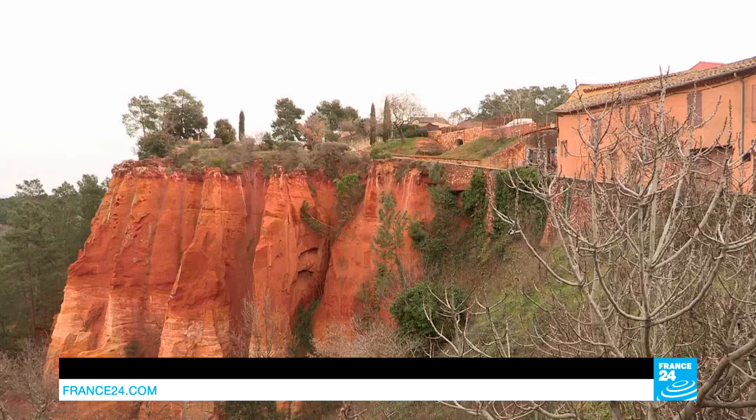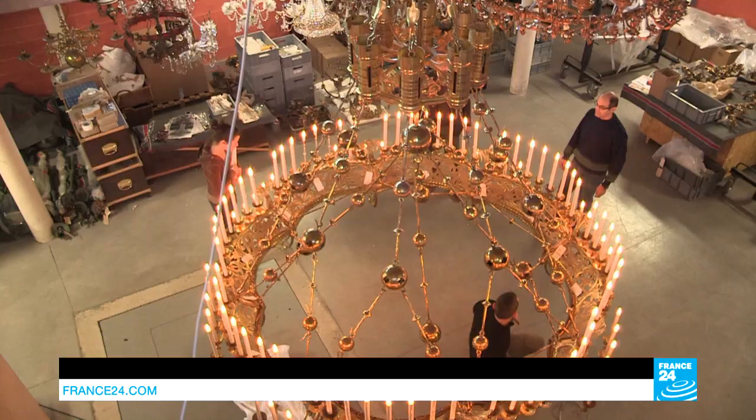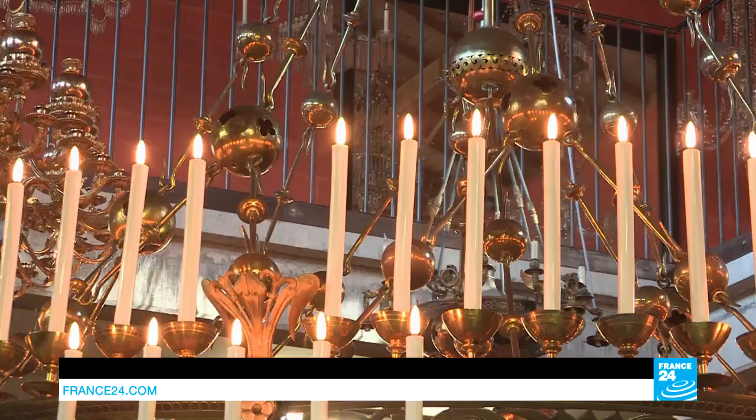This workshop houses some of the best treasures of the history of France and that of the world. The owner, Régis Mathieu, has just finished rebuilding a masterpiece. Five metres wide and weighing half a ton, this chandelier from Paris' Notre-Dame Cathedral was designed in 1862 by architect Viollet-le-Duc.